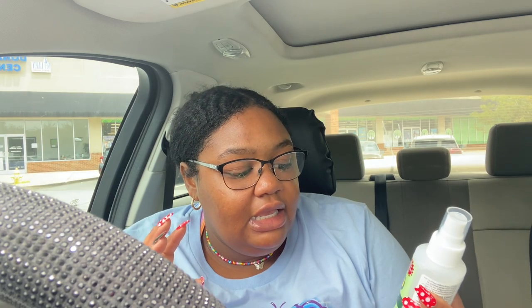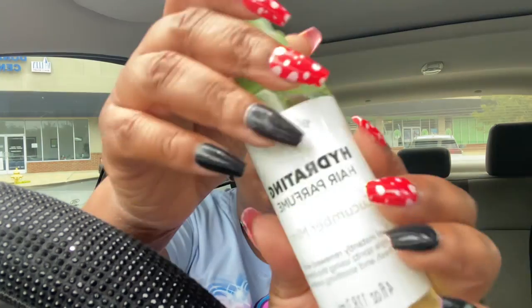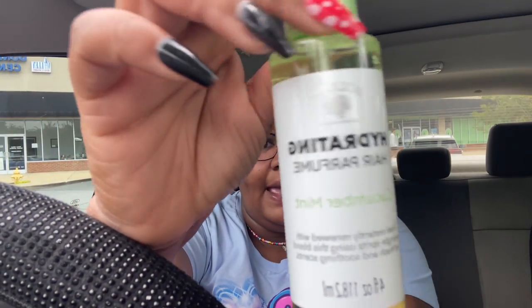I got this odor-band disinfectant for fabric and air freshener — it is original eucalyptus. It says it kills human coronavirus in 60 seconds and antibiotic-resistant bacteria. So I thought this would be good to spray around my room, especially since I'm just getting over a cold. I also got this hydrating hair perfume in cucumber and mint — we love a cucumber mint fresh scent.